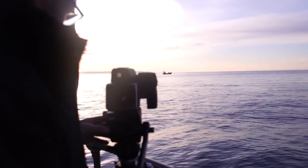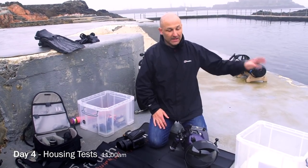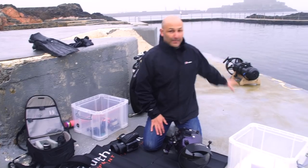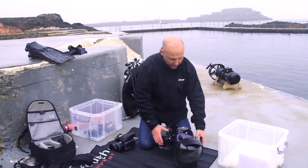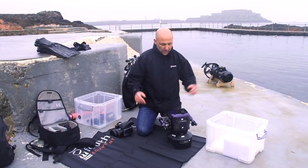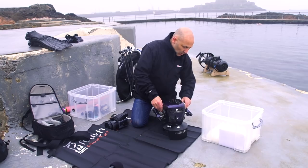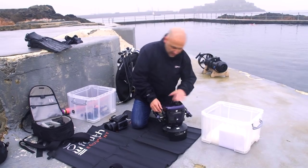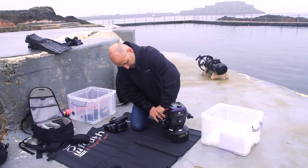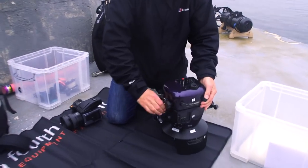We're about to conduct our first test on the Hasselblad in the housing in the water, and to check the balance of it on the scooter ahead of filming. There's too much at stake for this to go wrong, so I want to do this shallow water test first and get things worked out. With it being such an expensive camera, I want to make sure that everything is watertight.